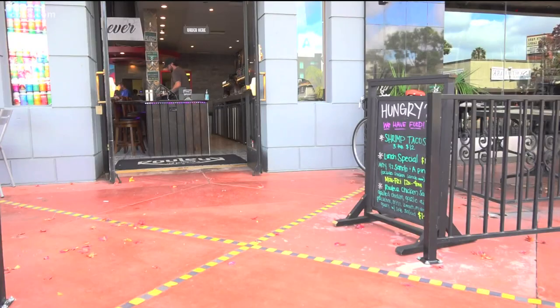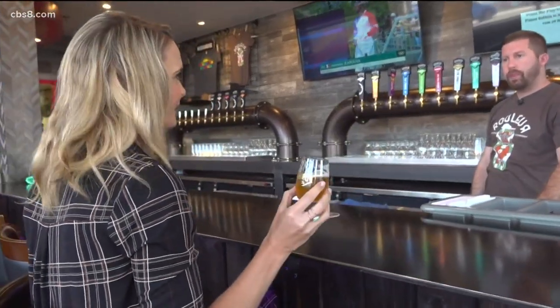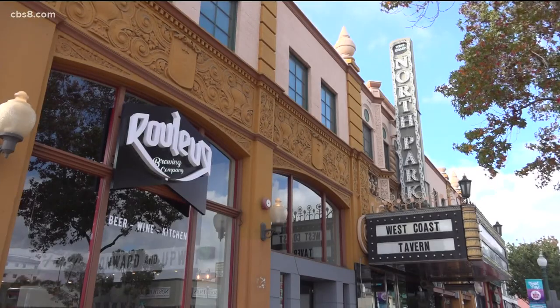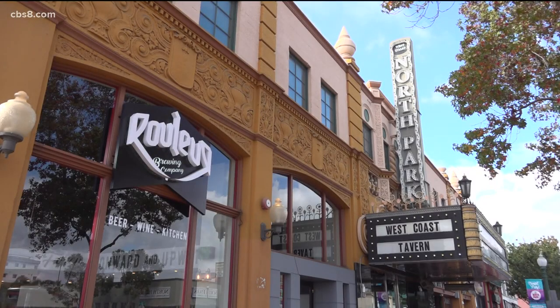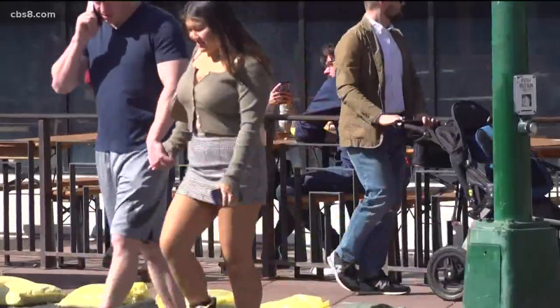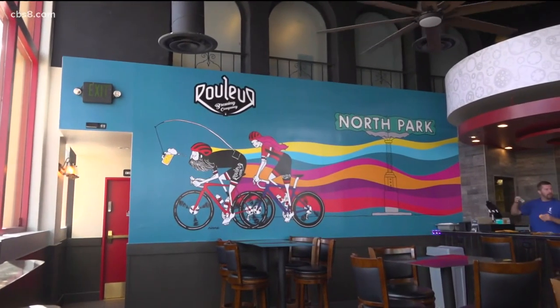As one door closes, another one opens. If I'm going to do a story in North Park, I have to try the beer, right? Ruler Brewery opened a tasting room right next to the Observatory just weeks ago. North Park is definitely a very vibrant community, densely populated, and there are craft beer fans everywhere here. Manager Sean Hale says he's optimistic about this new venture.